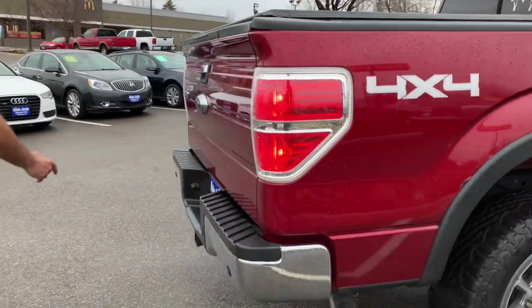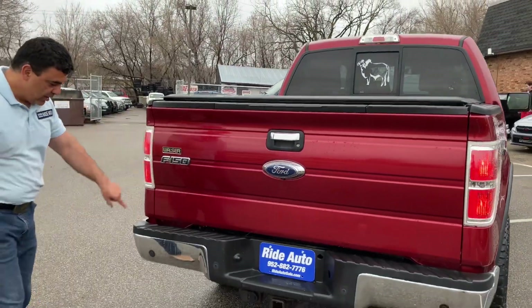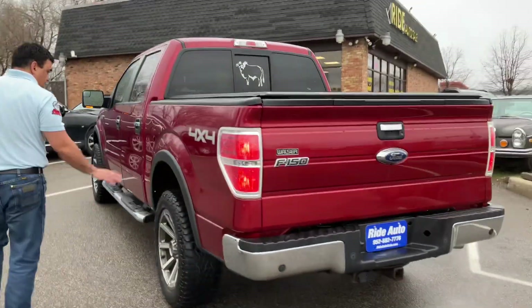Alongside the back here, you got your backup camera right here. You got the EasyStep inside. Parking sensors, trailer hitch.